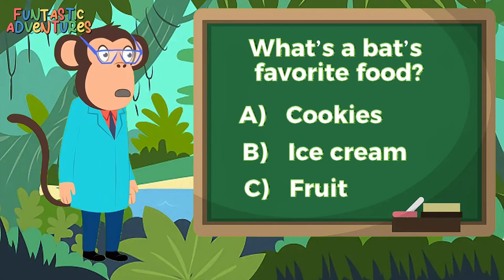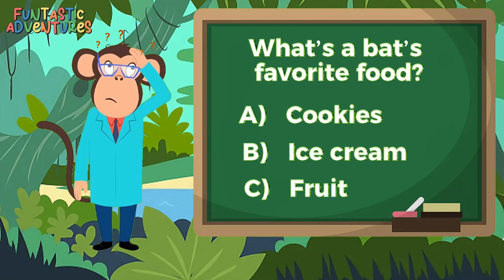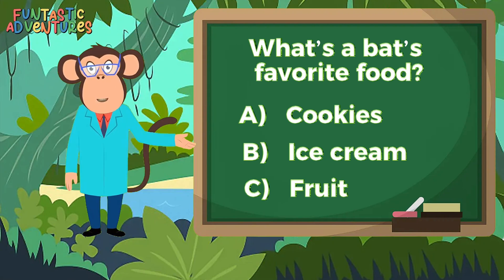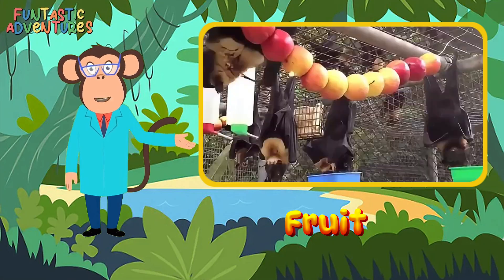What's a bat's favorite food? Is it A. Cookies? B. Ice cream? C. Fruit? You got it — it's C. Fruit. Bats love munching on yummy fruit like bananas and melons.